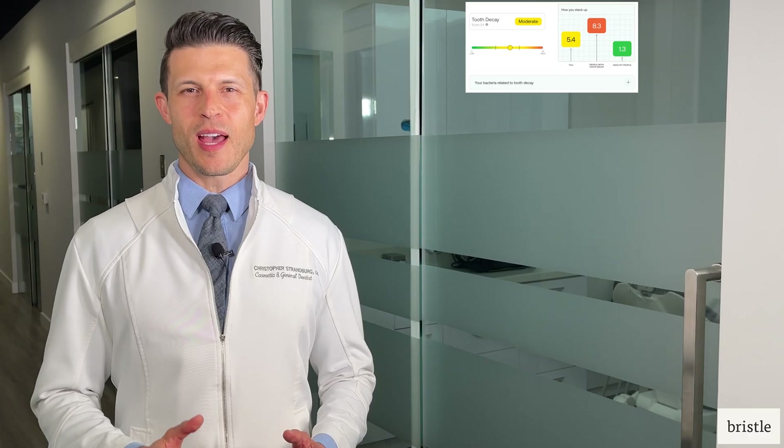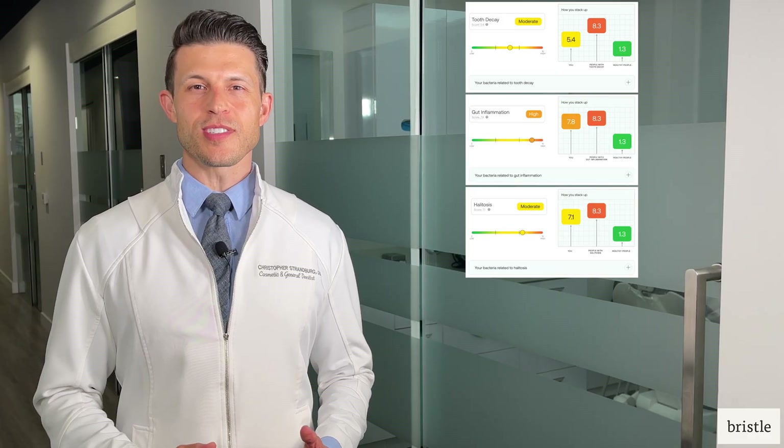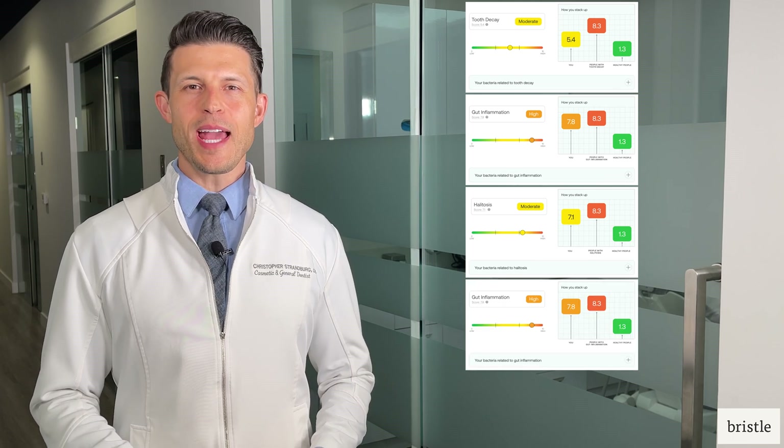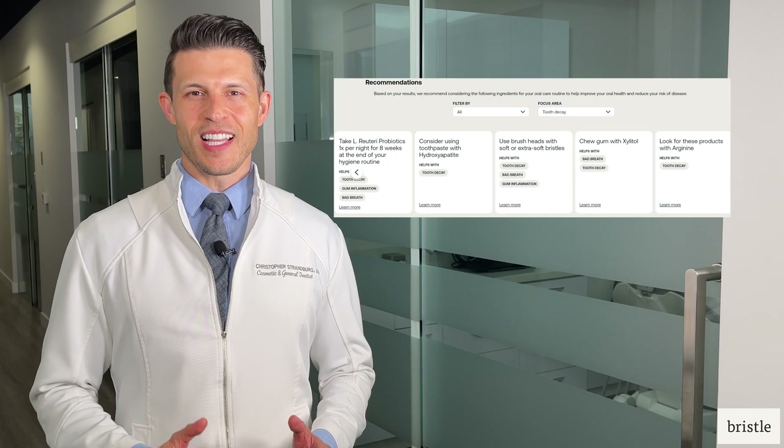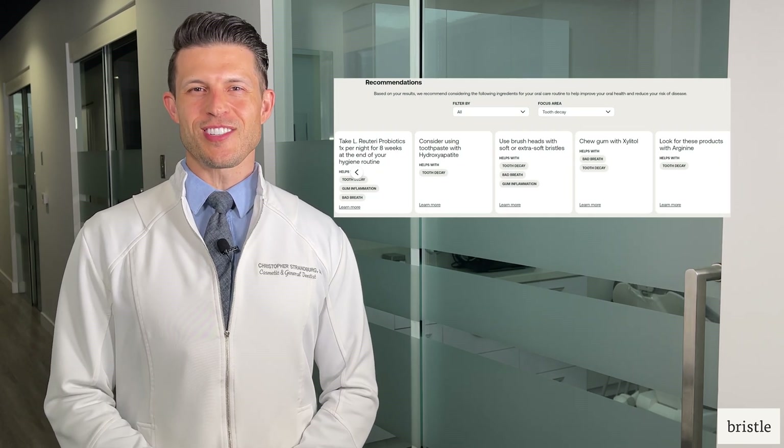Based on the identity and abundance of these bacteria, Bristle provides scores for caries, periodontal disease, halitosis, gut inflammation, and beneficial bacteria, then offers prevention-focused diet, lifestyle, and oral care recommendations on how to improve.